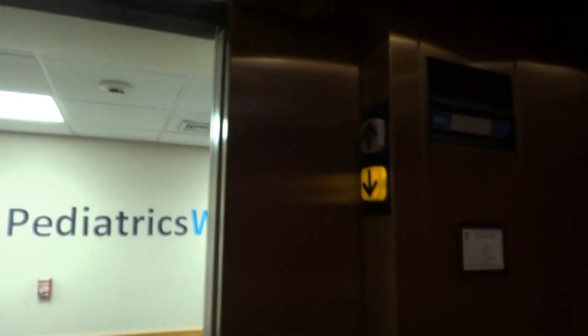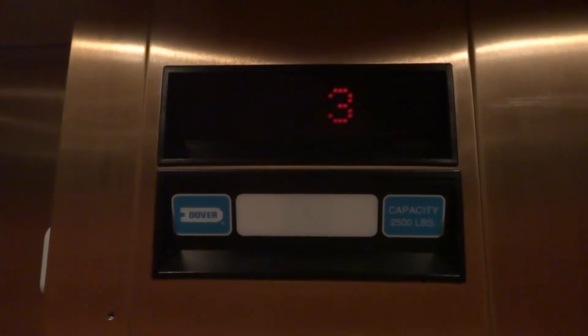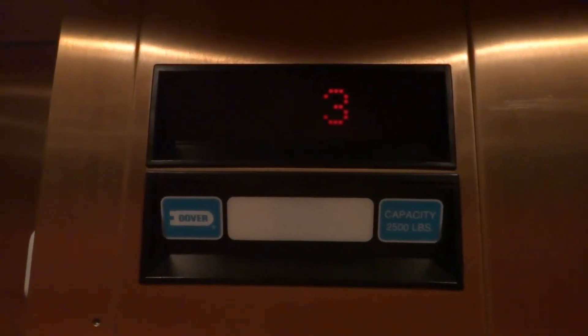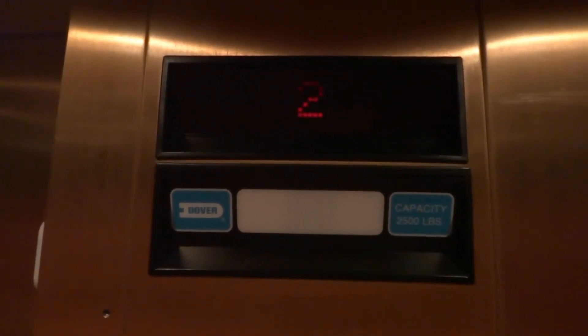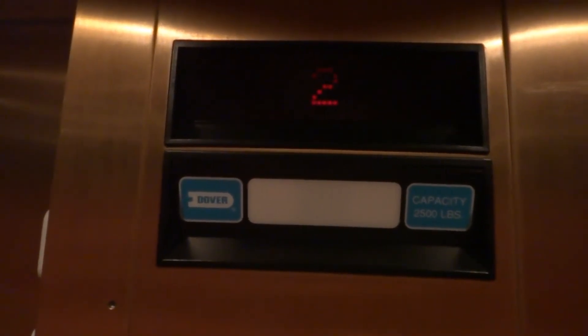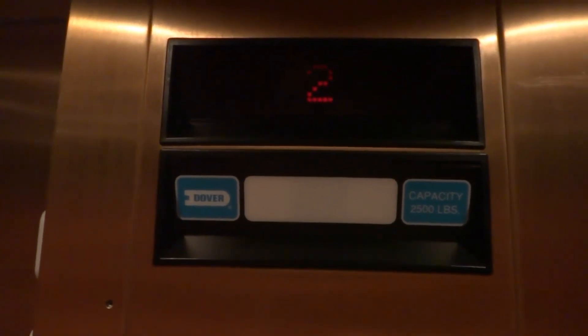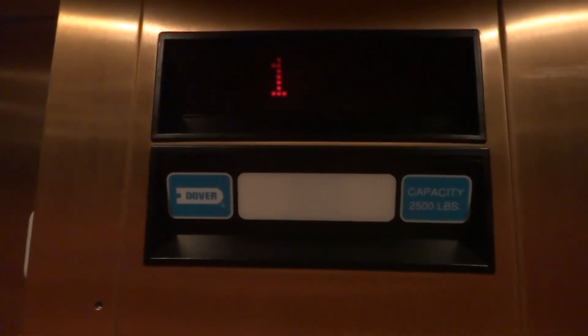Door closes when we push the button. We like that. Dover, excellent job on this one.